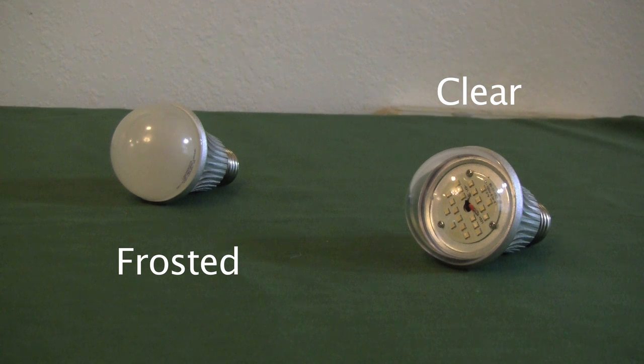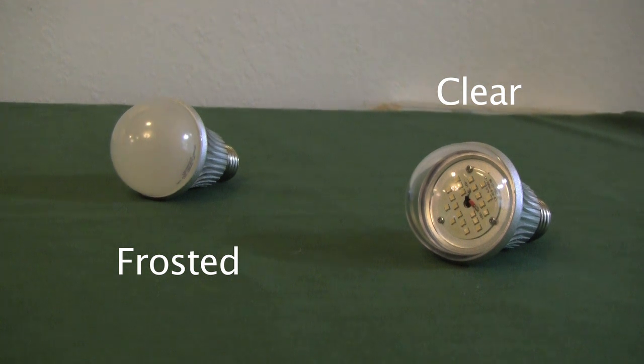Some advantages of the frosted lens are the fact that they are diffused and give a wide spread of light. The advantages of clear lens A19s is that they give higher output.